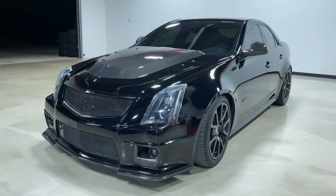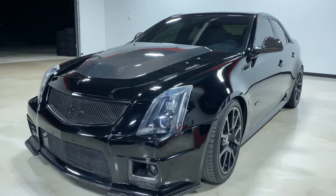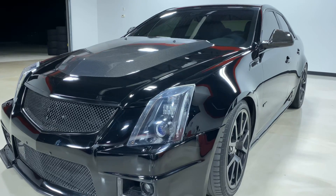Hey everyone, this is Eliud with Exotic Motorsports and this is our 2009 Cadillac CTS-V with 42,500 miles.